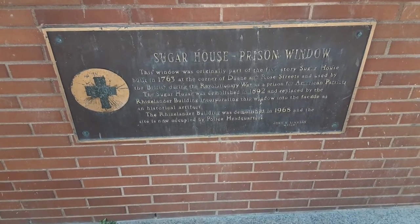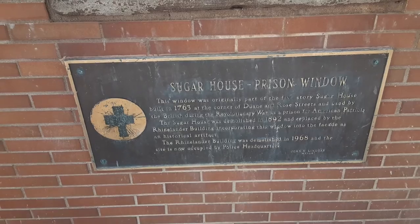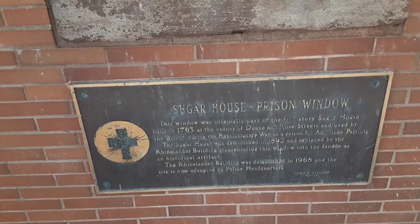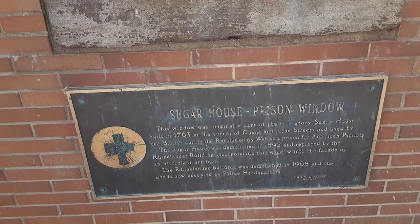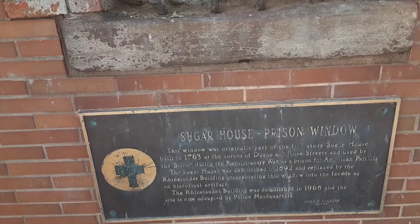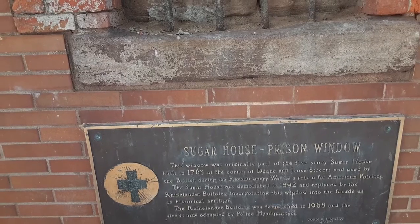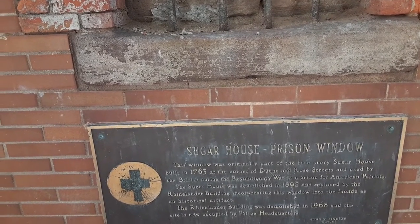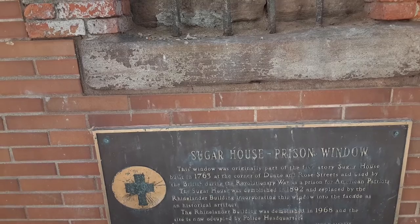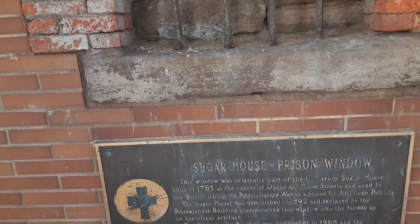I'll go ahead and read this for you. Sugar House Prison Window: this window was originally part of the five-story sugar house built in 1763 at the corner of Duane and Road Streets, and used by the British during the Revolutionary War as a prison for American Patriots. The sugar house was demolished in 1892 and replaced by the Rhineliner building, incorporating this window into the facade as a historical artifact. The Rhineliner building was demolished in 1968, and the site is now occupied by police headquarters.